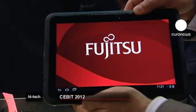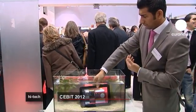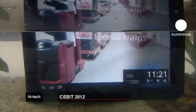And here's a tablet for users who get caught in the rain. Fujitsu's waterproof device can be left up to a metre underwater for half an hour and still function.